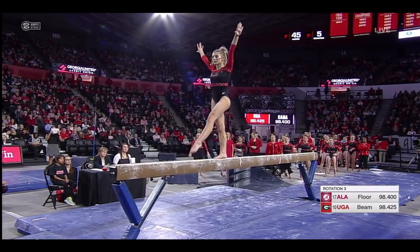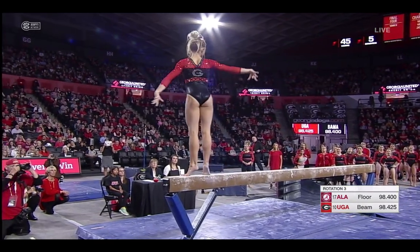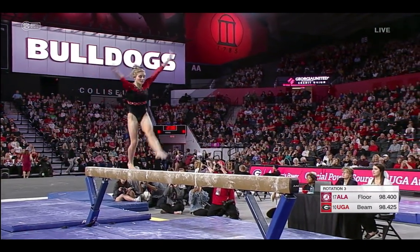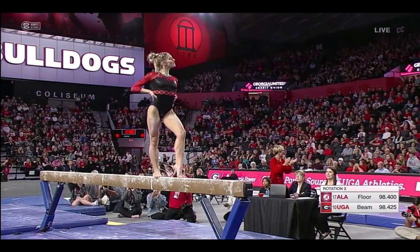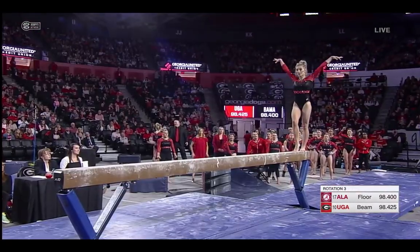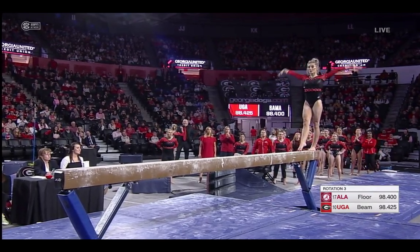We talked about the lineup and how they put together a lineup. This spot right here specifically comes up with all the coaches. It's the most important lineup spot — the first person on beam. And that is why Sydney Sneed is in this spot, because she hits and she gets the momentum going for the most important event in women's gymnastics. She makes it seem like she's doing beam on the line on the floor. She's so confident in her abilities, and that's exactly what your coach is looking for when they put you in that spot.